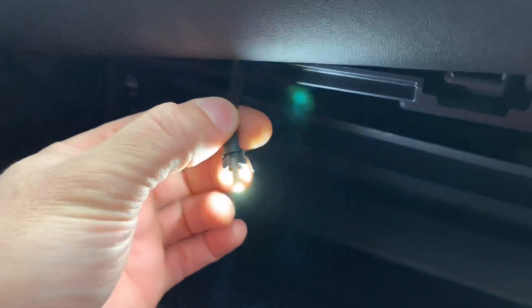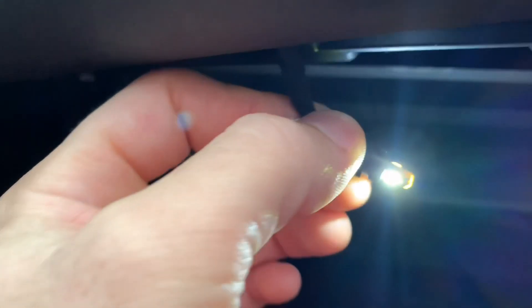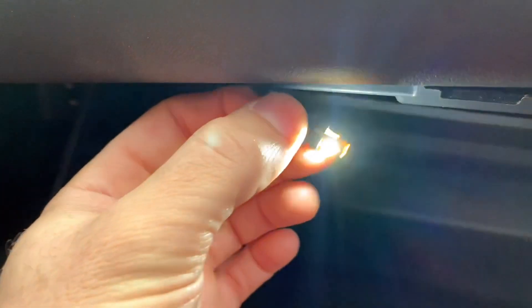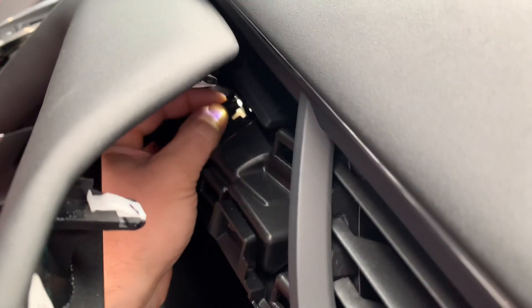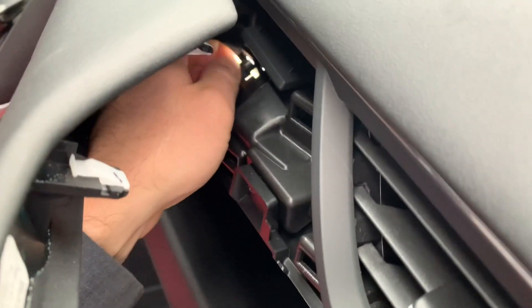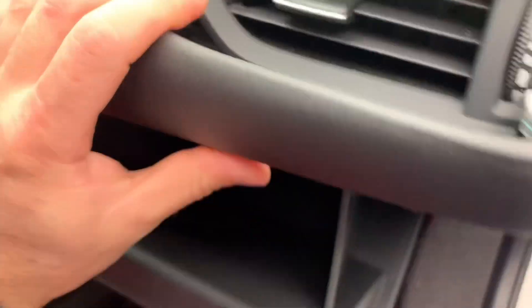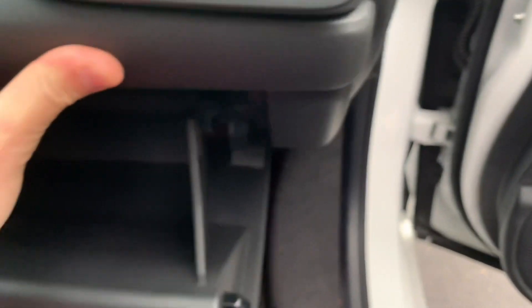The bulb is in — it's a three-sided bulb so it should provide plenty of light, nice and bright and white. This is a twist socket, so you put it into place and turn it about a quarter turn to the right to lock it in. To remove it you turn it counterclockwise a quarter turn. Put the socket back in its hole, turn to the right, and it's locked in place. Then just maneuver the trim back into place and give it a nice soft push. You can see the light working right in there — it's hard to tell in daylight but you should notice a huge improvement at nighttime.